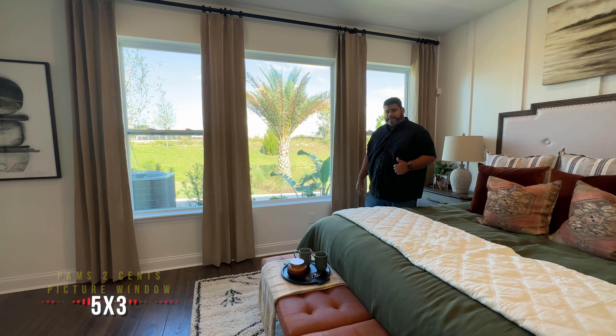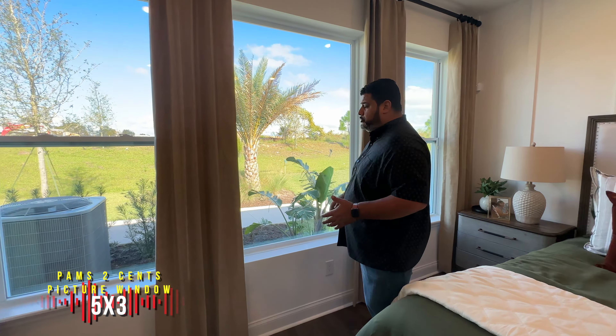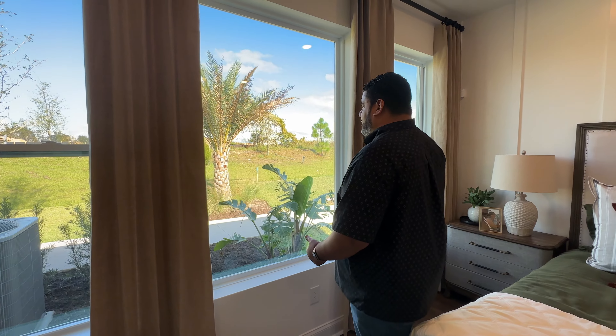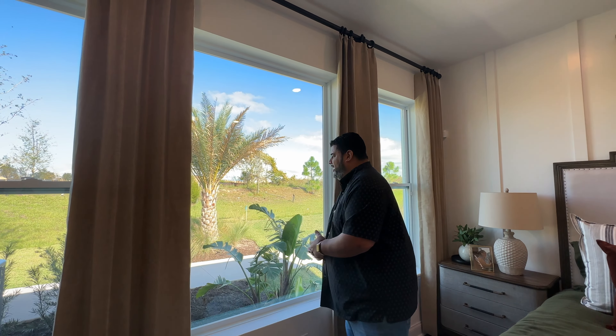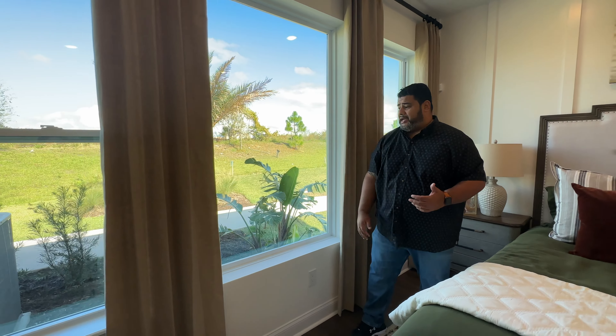The picture window is 5 by 3. If you put a pool, jacuzzi, or a nice feature in the backyard, you'll be able to wake up in the morning and look at that feature unobstructed — no lines, straight out. Love that.